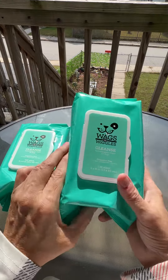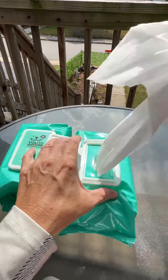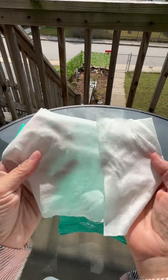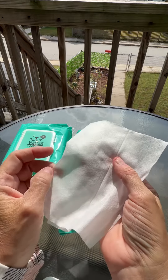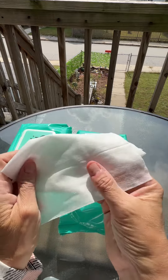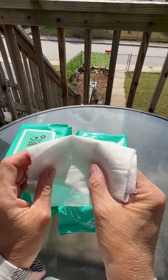The packaging makes it easy to grab a wipe when you need it without worrying about the rest drying out. One of the standout features of these wipes is that they're fragrance-free. If you have a pet with sensitive skin, you know how important it is to avoid harsh fragrances that could irritate their skin. These wipes are perfect for pets with allergies or skin sensitivities.